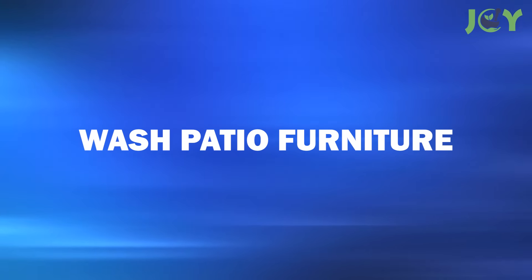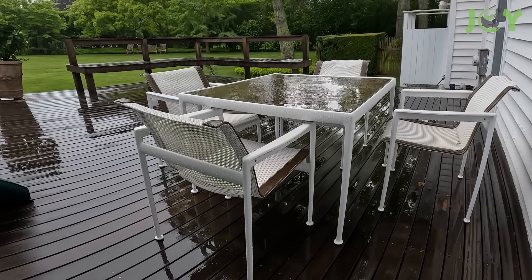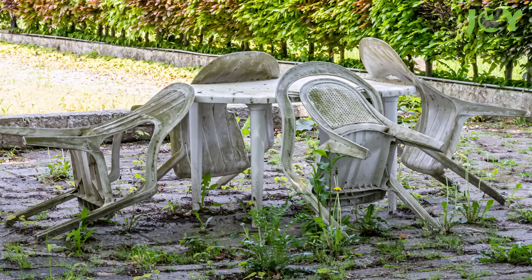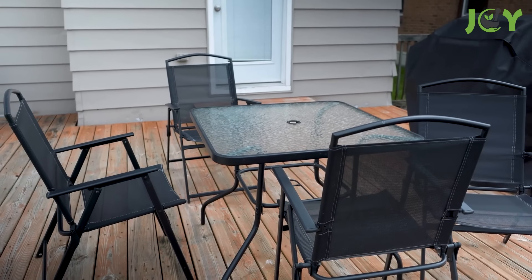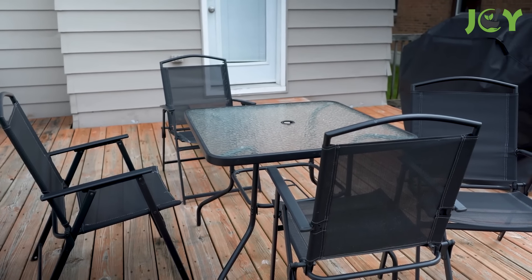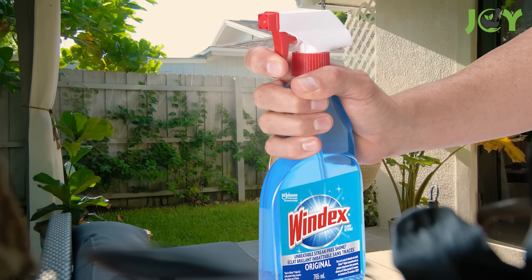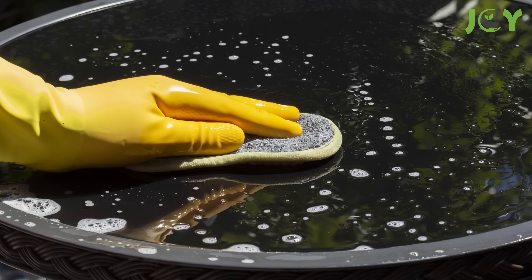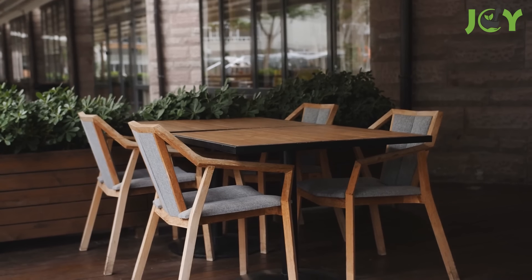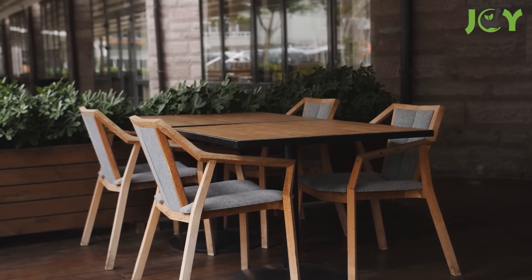Number 5: Wash Patio Furniture. After months of exposure to the elements, patio furniture can become quite grimy. Windex can effectively clean your plastic, glass, aluminum, or resin patio sets. Apply the solution generously, let it sit for a few minutes, then wipe it off with a lint-free cloth or paper towel. Be cautious not to use Windex on wood furniture, though, as the ammonia in it could cause damage.